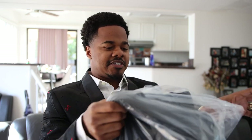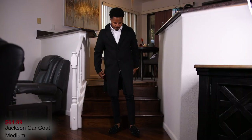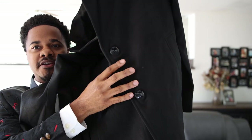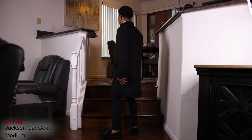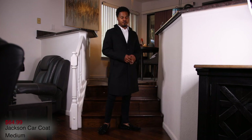The next one is the Jackson Car pea coat. This one is again more like a trench coat — it has two buttons on the front, the collar is nice and wide, a split down the middle, and two pockets on the front. I'm going to show you guys the on-body look coming up next.